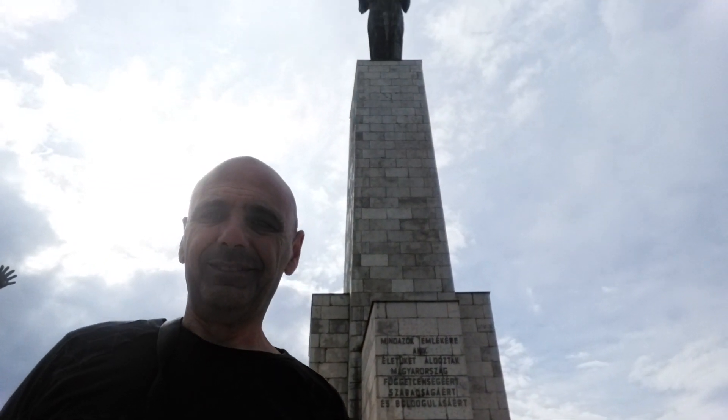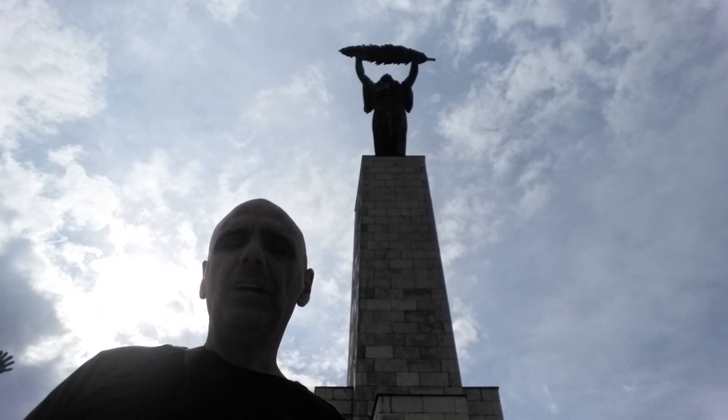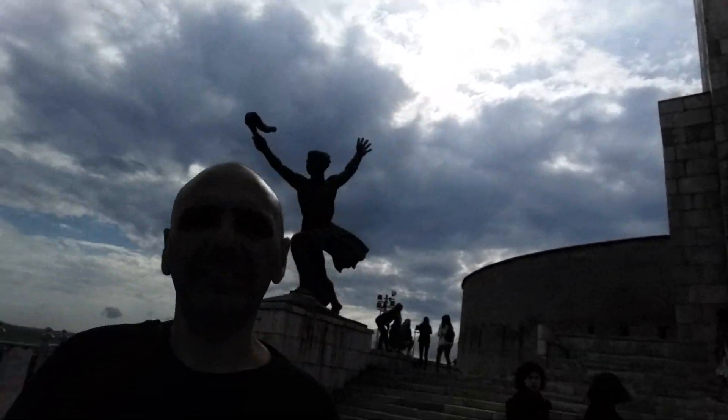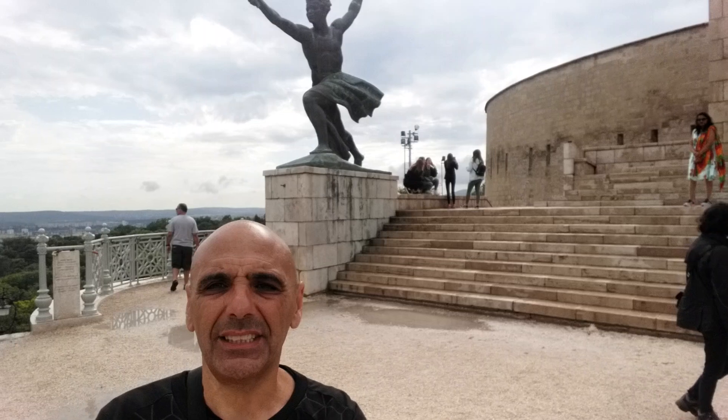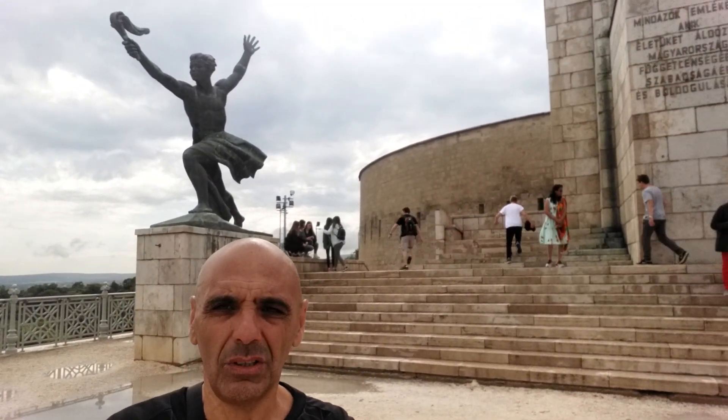That is the Statue of Liberty, what you can see over there. Now on the sides there are another two nice statues — one there and one on this side.